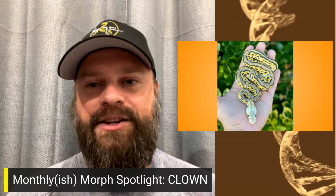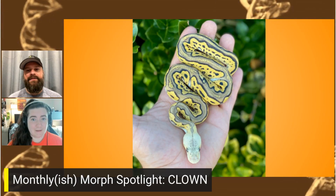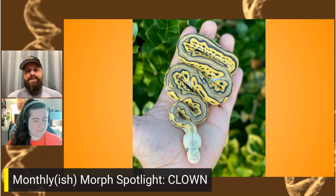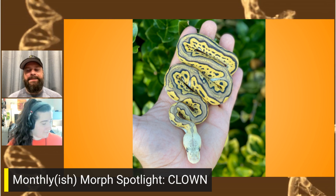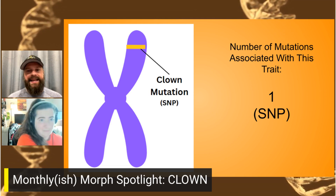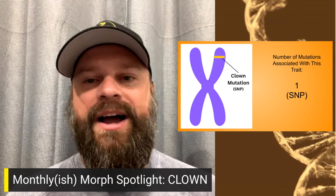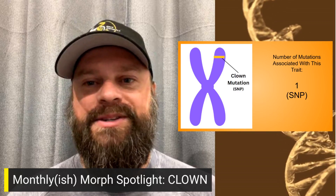The first mutation we focused on mapping ourselves was clown — started collecting samples more than two and a half years ago. We knew pied was a huge one that would help a lot of people, and we knew clown was another one that a lot of people would really appreciate. If you go to the next slide, we found just one single mutation — and to date, across tens of thousands of tests, all any of us have ever seen is that same one mutation that happened in the wild.